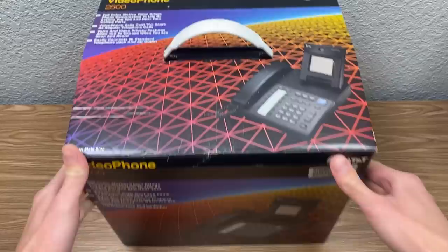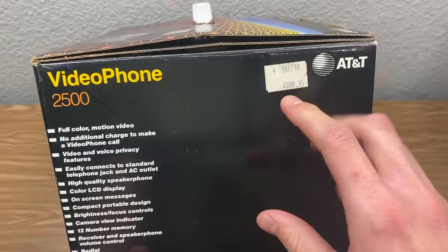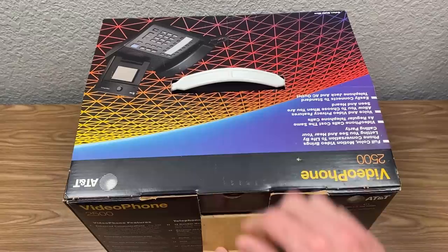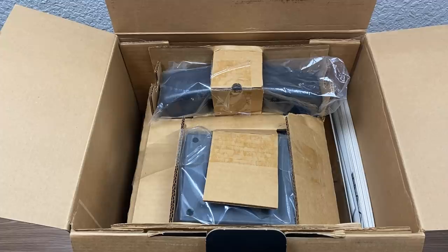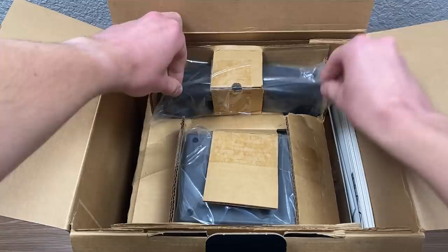Alright, so here it is everybody — the AT&T Videophone 2500. On the right side here, you have the original price tag. This is actually a discounted price; in 1993, AT&T dropped the price of this phone to $999.95, which was still expensive but a little cheaper than originally. So let's open this thing up. There was no tape on this tab here or any plastic wrap on the exterior — not sure if it originally came with it — but you can see this is still taped here.